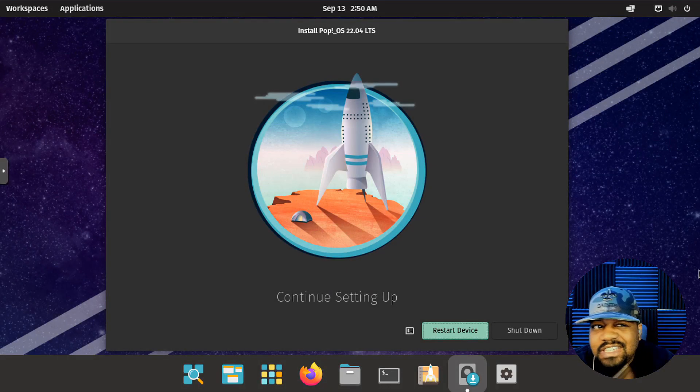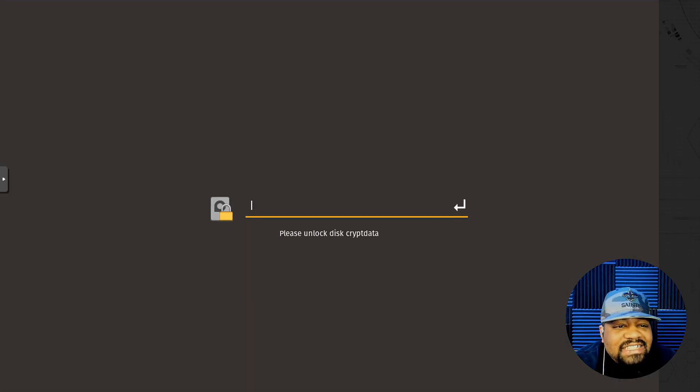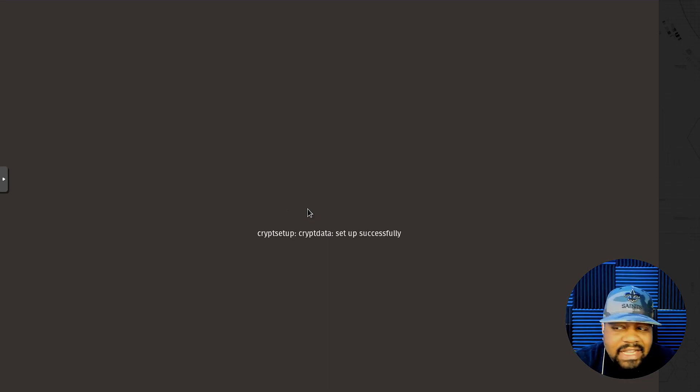We are done with the install. It says 'restore device or shut down' — let's restore the device and boot back up. The first thing that'll pop up once it reboots is to decrypt the hard drive. You have to type in your password — it uses that exact same password you used to set up the account. Press enter, that'll unlock the hard drive, and now it will boot up the operating system.